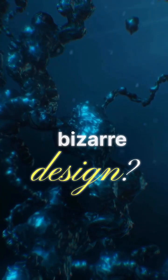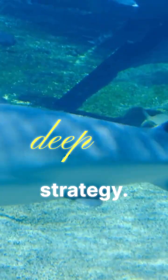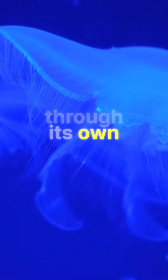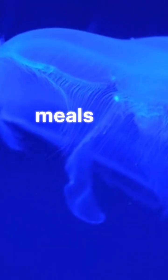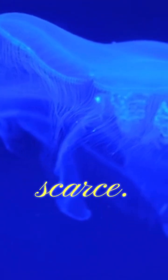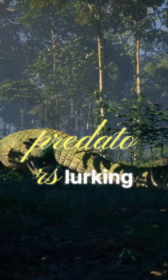Why such a bizarre design? In the deep sea, survival is all about strategy. By looking through its own head, the Barreleye can spot glowing silhouettes of tiny creatures drifting above — potential meals in a world where food is scarce. At the same time, it keeps an eye out for predators lurking in the shadows.